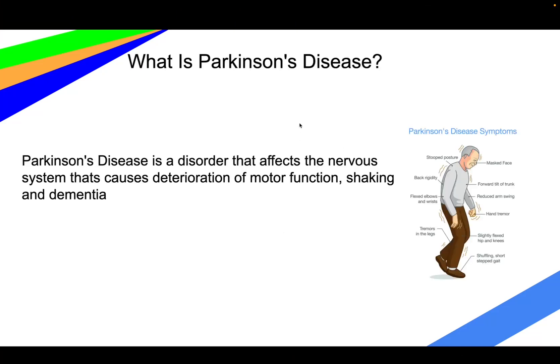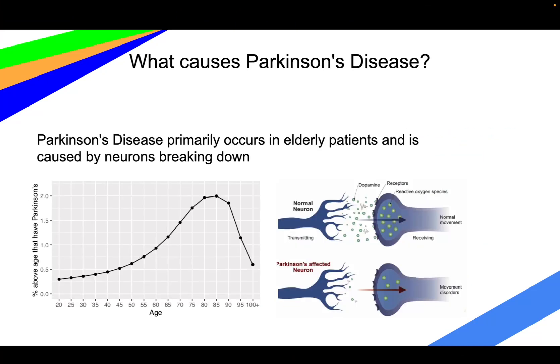Parkinson's disease is a disorder that affects the nervous system and causes deterioration of motor function, as well as dementia. It primarily occurs in elderly patients and is caused by neurons breaking down — specifically, the nerves in the brain dying.